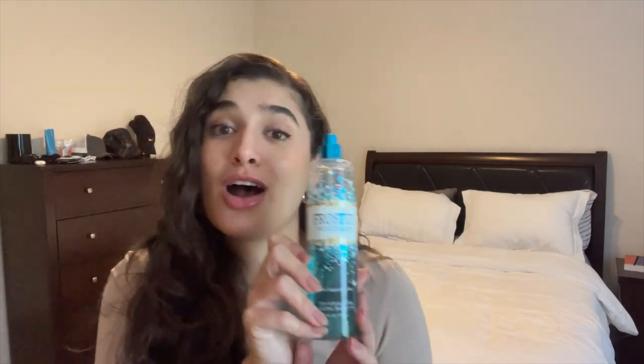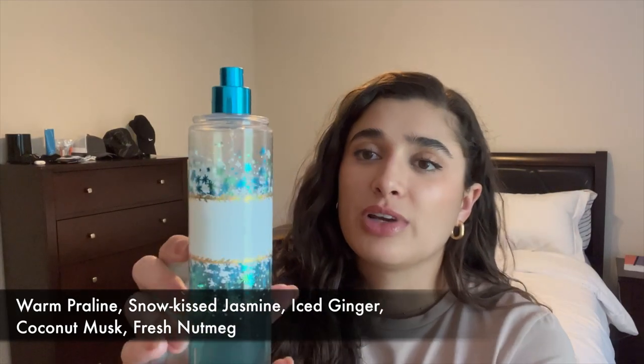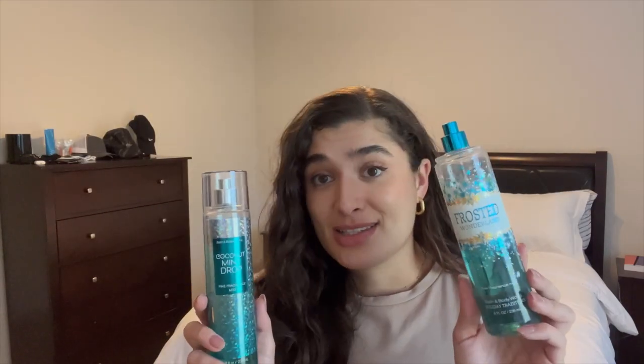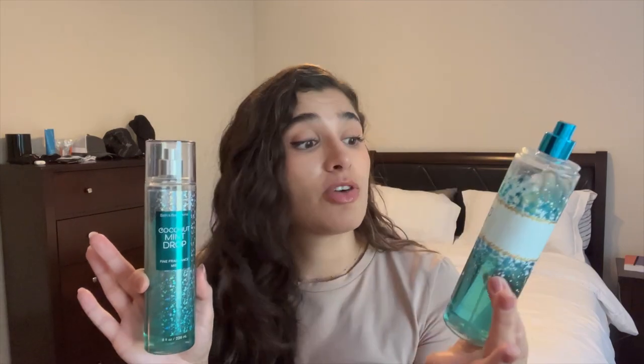This is Frosted Wonderland from 2014. My fine fragrance mist doesn't have notes on the back, but I'll put them in the description below. It smells very similar but not exactly the same. When I figured out these two were sister scents — same bases with just slightly more added to Frosted Wonderland — this is like the more simplified version of Frosted Wonderland.